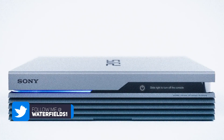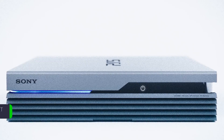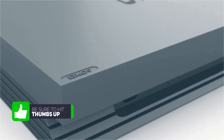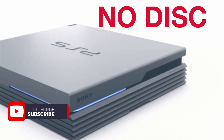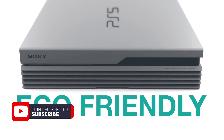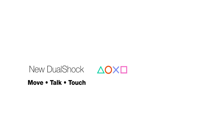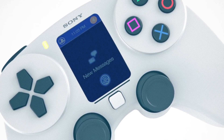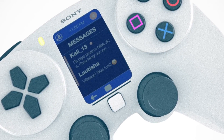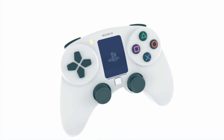How's it going people, I'm Waterfields1. Now there have been some truly fantastic concept designs for the PlayStation 5 released by artists and designers around the world. For every good one there's about 20 atrocious concept designs that are just embarrassing, and you do question why anybody would release that to the public. So I thought that's gonna make a pretty good video on YouTube, so let's talk about it.